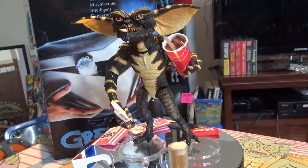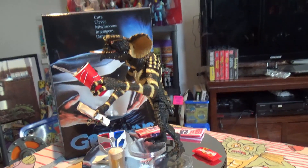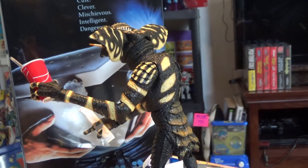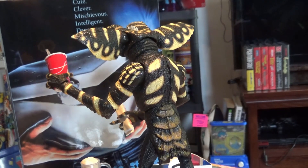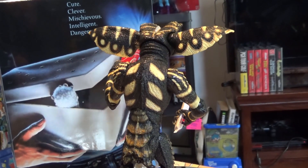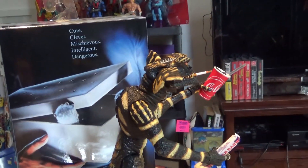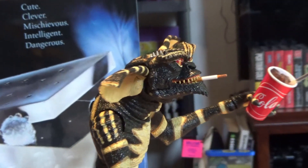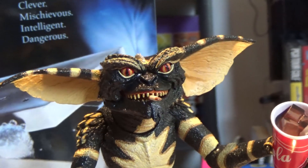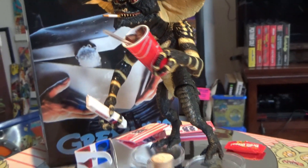That's the only sort of bad thing I can really say about it. Overall, a really really nice figure, really detailed. As you can see I've set him up with the cigarette, the cup of cola, and the chocolate bar in hand, with all the accessories down there. I'm just giving you guys a really good detailed view.